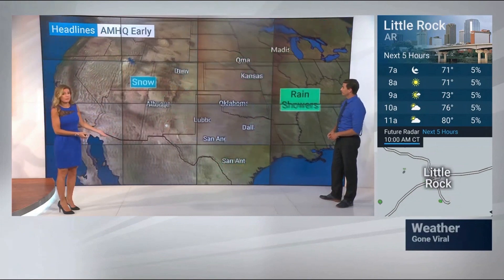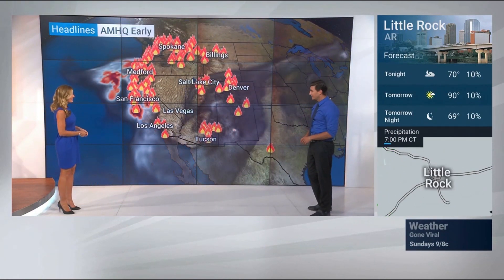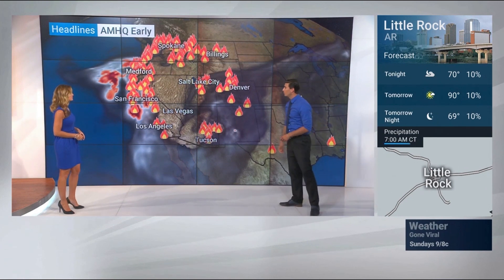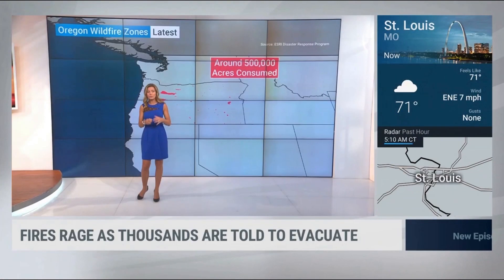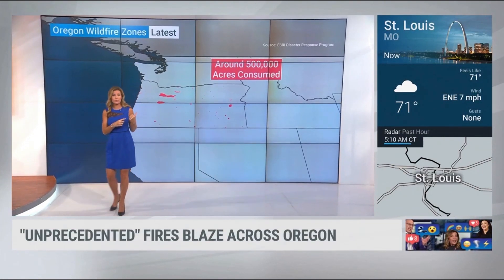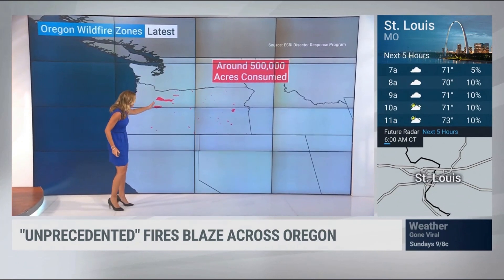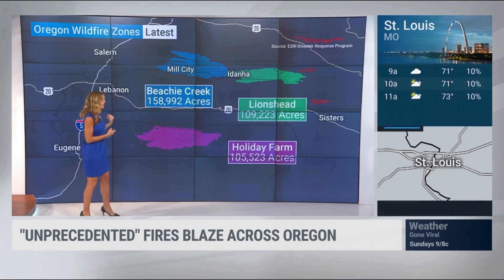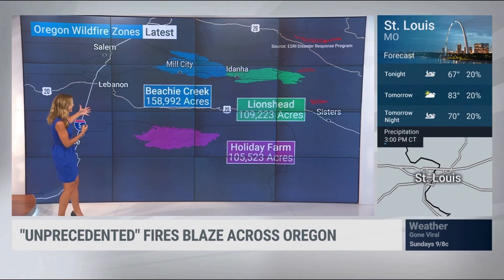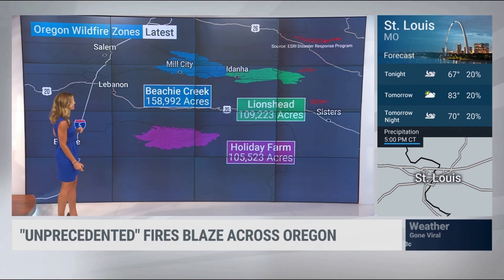There's already big rain today, and speaking of big rain, we had it in Texas yesterday — more to come. It's still snowing in the Rockies. The fires are out of control with smoke impacting so many Americans — it's a scary scene near Cars, Oregon. In Oregon, we have half a million acres consumed. You can see where these fires are, with the biggest ones south of Portland. The Beachy Creek fire is one of the largest, with more than 150,000 acres burned.